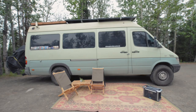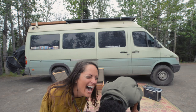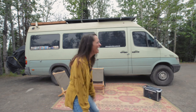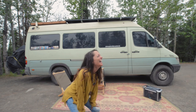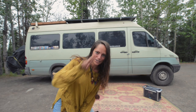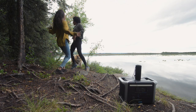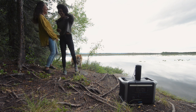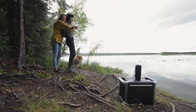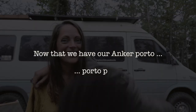Ready? Okay, set, go! Did I step on your foot? I'm sorry. Take two. Now that we have our Anker Porta— Porta Potty. All right, let's get three phones.